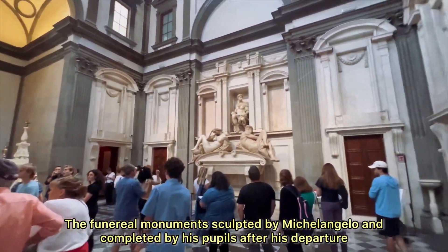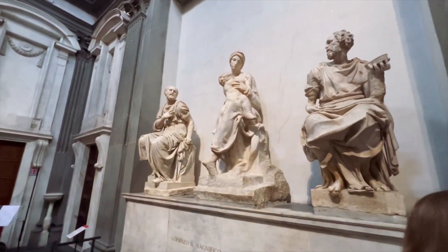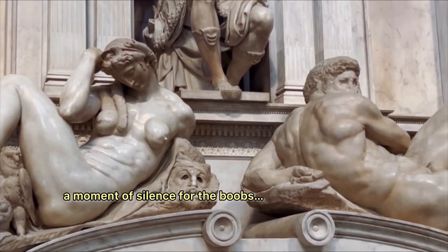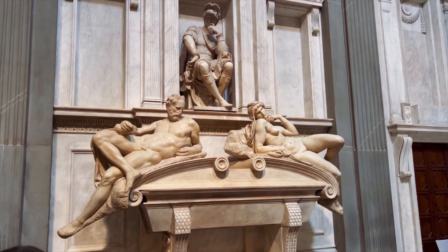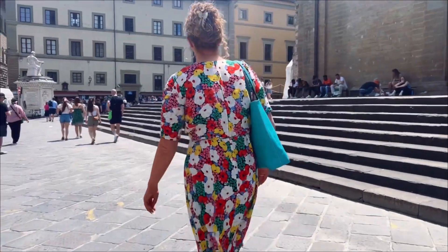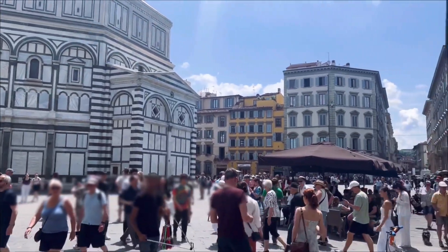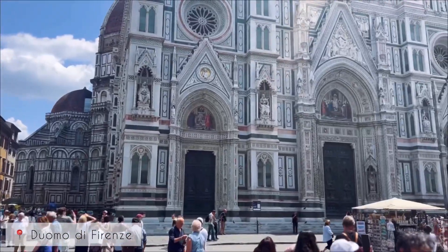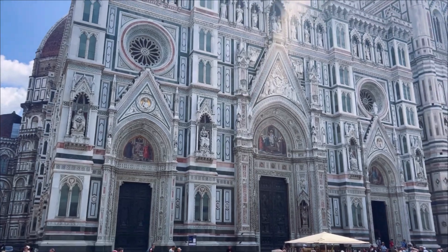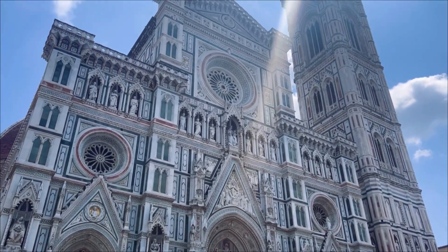The sculptures — like how does he turn marble into skin and hair and fabric? I'm baffled. One of those things that you have to be there in person to truly marvel at and take in is the Florence Cathedral. This building is insane — the photos and the videos do not do it justice.